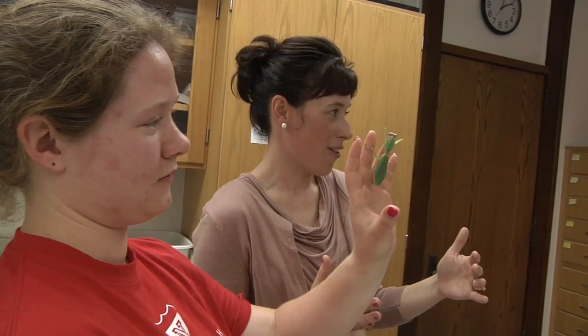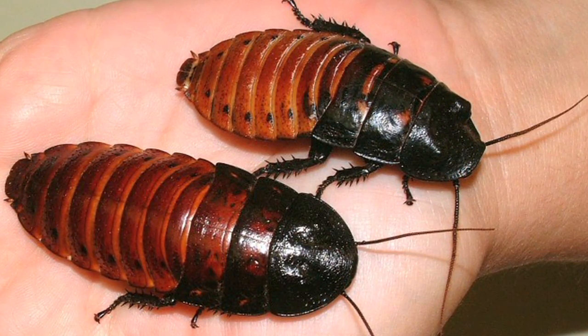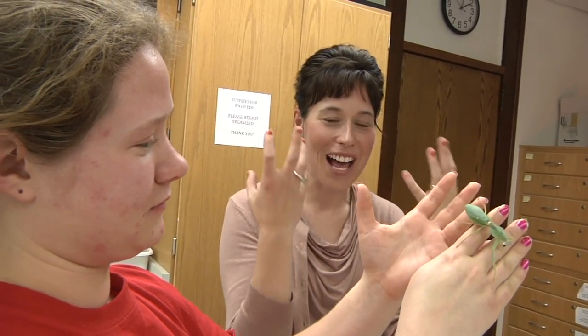It's funny because over the years I have developed an allergic reaction to Madagascar hissing cockroaches — and this is one of the pets that I make my students take home. So I still have to get the hissing cockroach out and hold it.